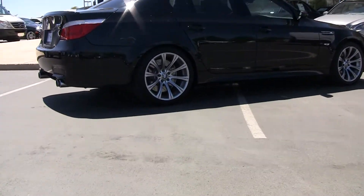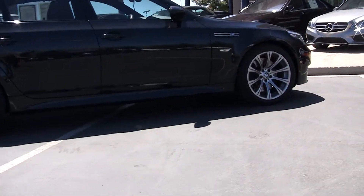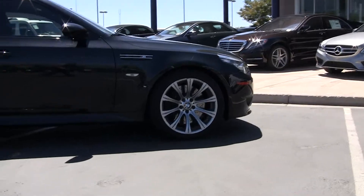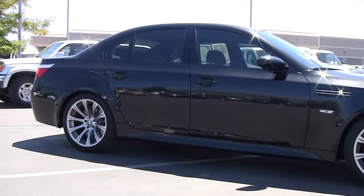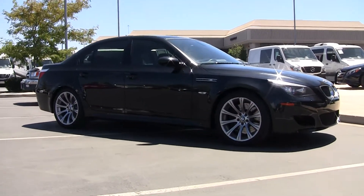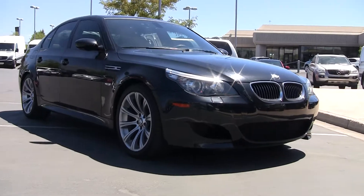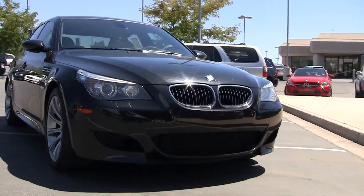Look at these beautiful deep dish wheels. You got nice cross drilled rotors. Of course the M-Series is their performance series. It's hard to beat black when it comes to a car like this — very formal in its appearance and very intimidating. Very aggressive looking. Very sporty.